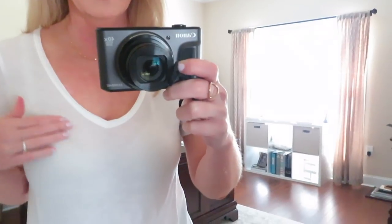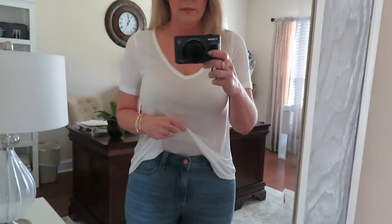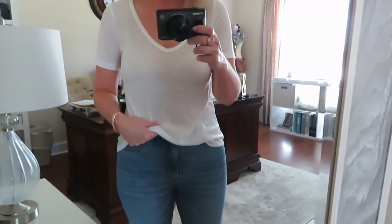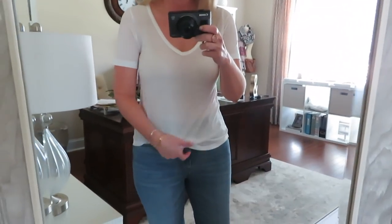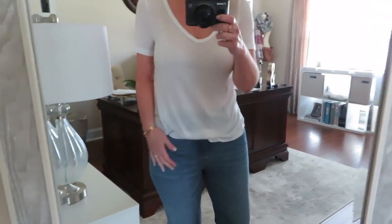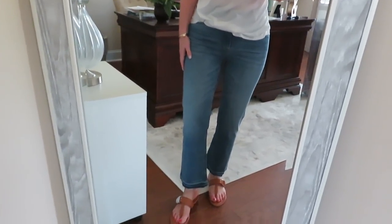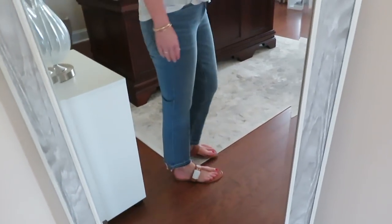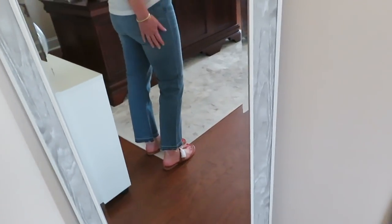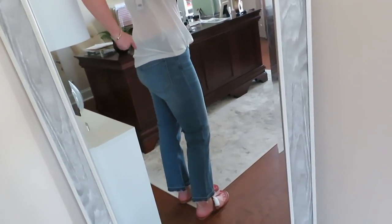The white t-shirt — it's actually the same style as the stripe one I have, but in white. I find this to be way too see-through. I sized down to an extra small because last year I got these shirts in the long sleeve in a small and it was way too big. The striped version seems fine in an extra small, but the white one seems too tight and too see-through. I just don't love the white in this one, so I'm not going to keep it.